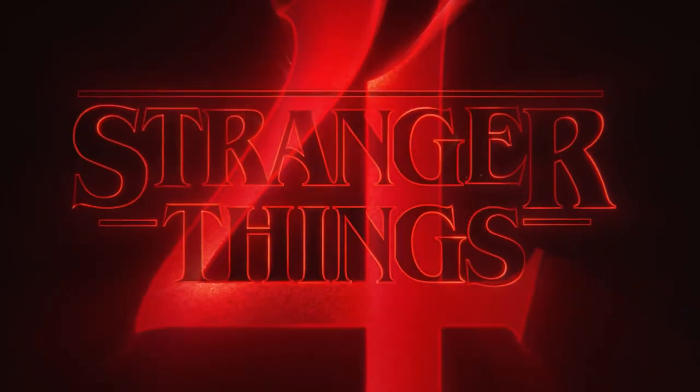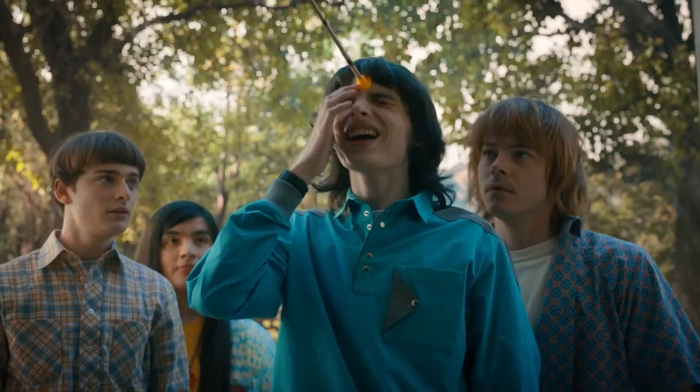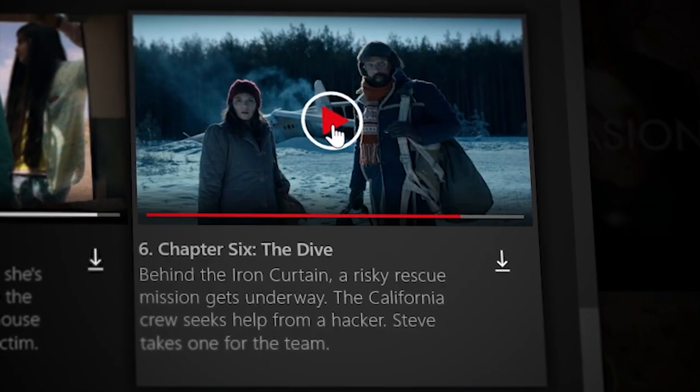By episode 6 of the new season of Stranger Things, our characters are scattered all over the place. That's a lot of stories happening simultaneously. As a viewer, it could be easy to lose focus when we cut to our many different locations, but instead, Stranger Things expertly juggles multiple plot lines, keeps moving the story forward and never lets its foot off the gas. I studied episode 6, The Dive, and here are all of the ways the show grabs your attention and doesn't let go.